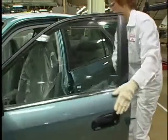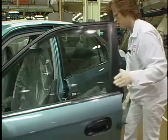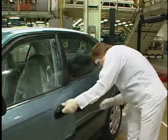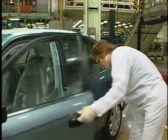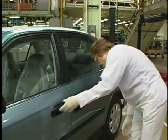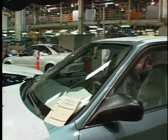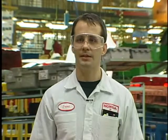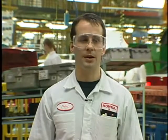Another example of Honda's use of data collection to understand its processes is the door closing speed test. This test measures how fast a door needs to be moving in order to close, but without slamming it. The purpose of this test is to measure the amount of speed that it takes to close the door based on a customer's perception.